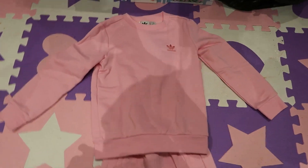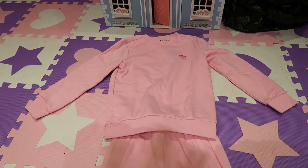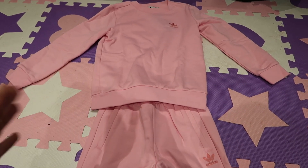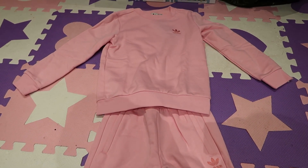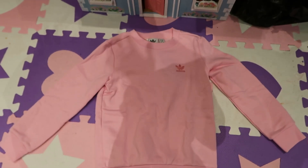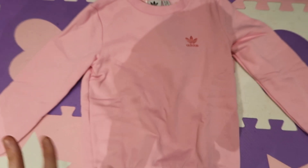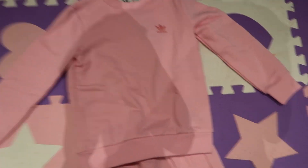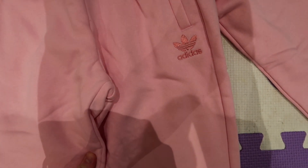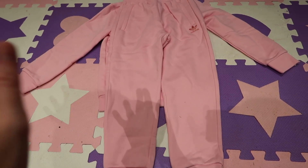This is her Adidas tracksuit — from the Adidas website. I normally buy the girls a tracksuit and a pair of trainers every year for their birthday, I've done it since Lily's first birthday. This year it's an Adidas jumper with the Adidas logo in baby pink — I absolutely love it, it is so pretty. Then it comes with matching baby pink Adidas trousers.